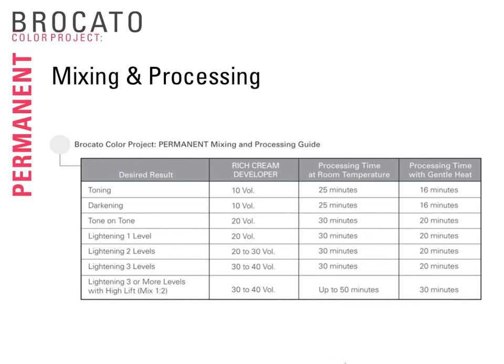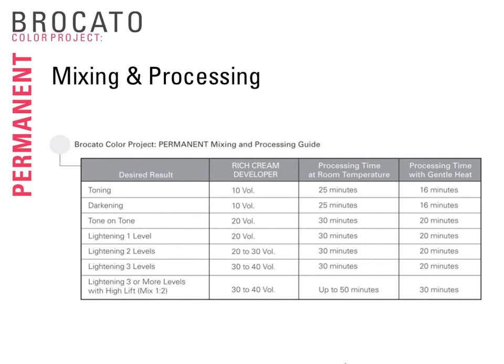Mixing is one-to-one, and processing time is 30 to 45 minutes — leave the full 45 minutes on gray hair. The percentage of gray will determine the amount of natural series you should use in your formulation. Remember, our swatch book is result-driven, meaning it was already shown on the underlying pigment at that color level. Gray or unpigmented hair doesn't have that underlying pigment, so we need to compensate for that.